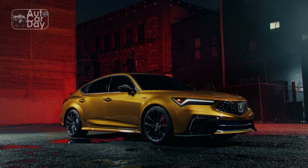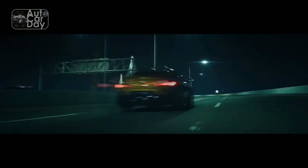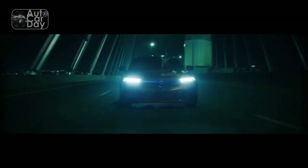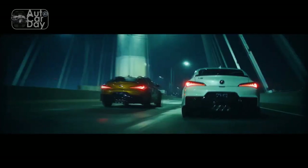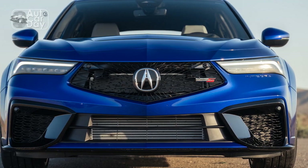In this review, we'll delve into the design, features, performance, and overall impression of the 2024 Acura Integra. Acura has successfully merged the classic charm of the original Integra with contemporary design cues in the 2024 model.